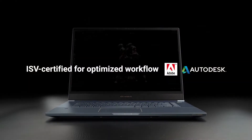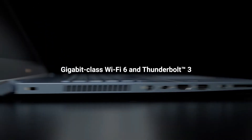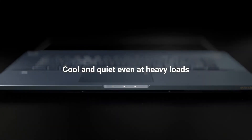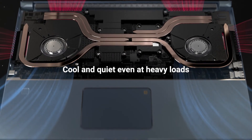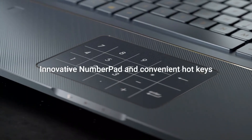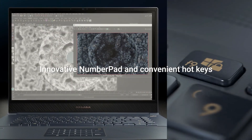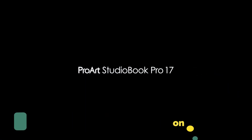The 17-inch NanoEdge display on the ProArt StudioBook Pro 17 is truly awe-inspiring. Including the latest Thunderbolt 3, it offers ultimate hassle-free connectivity for versatile flexibility whether you're in the office or on the road. The integrated gigabit-class Wi-Fi 6 lets you enjoy wired-equivalent network speeds without the wires. Product links are given in the description where you can buy these laptops.